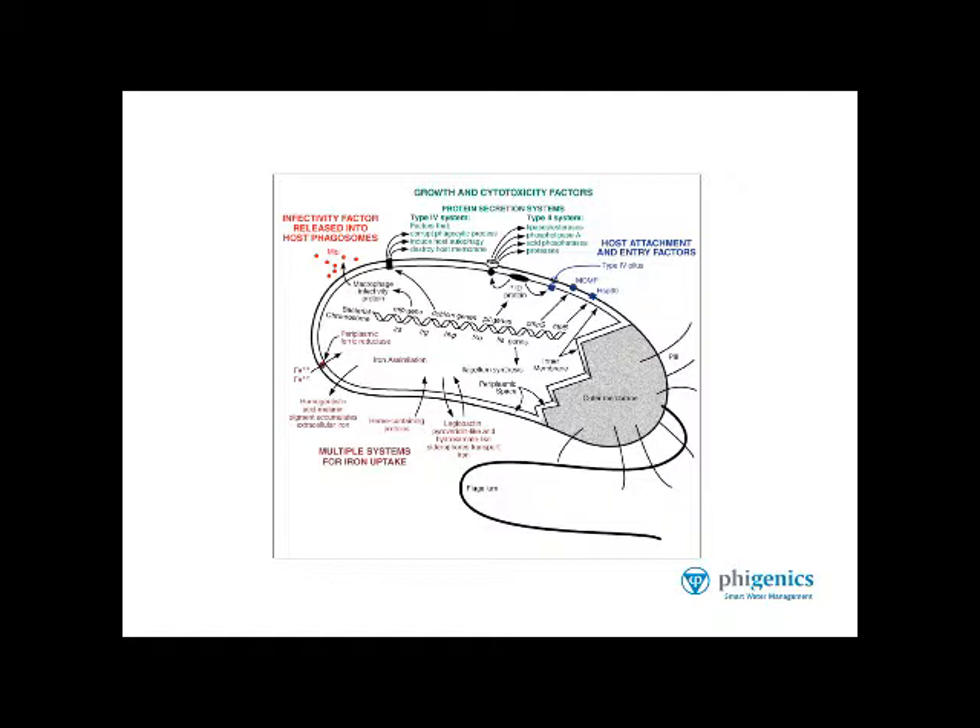Look up at the top: growth and cytotoxicity factors. These are all the protein systems for secretion into the environment — very unique, very highly studied. See the blue text: host attachment and entry factors. These are the genetic elements that provide the means for Legionella to infect their host cells, like amoeba and white blood cells.